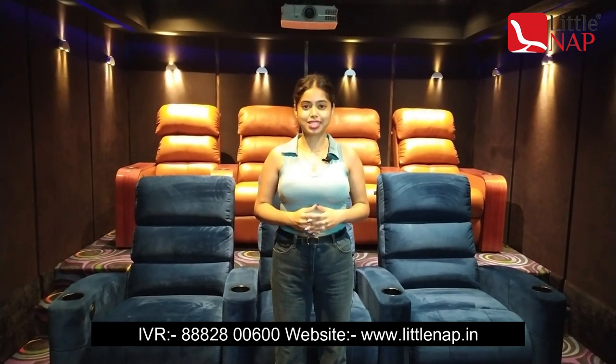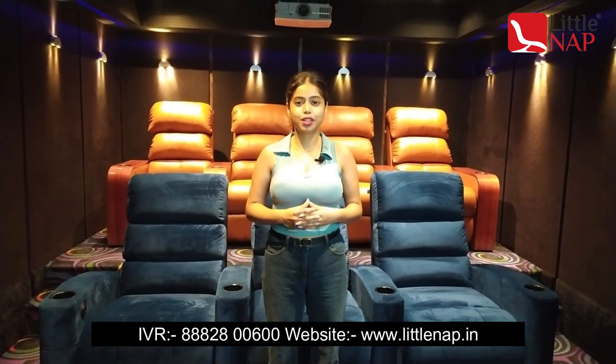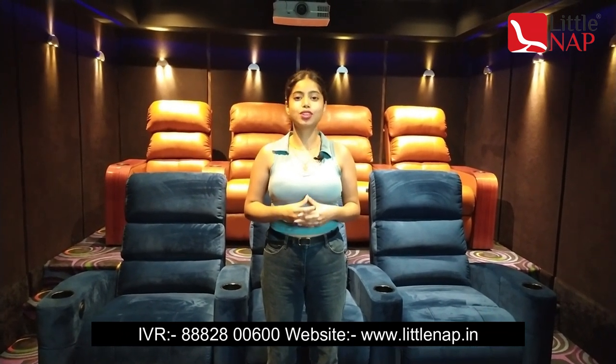Hello everyone, my name is Shivanchali and I'm working with LittleNap Recliners. Today I'm going to share with you our inbuilt home theater recliner which we have in our showroom.